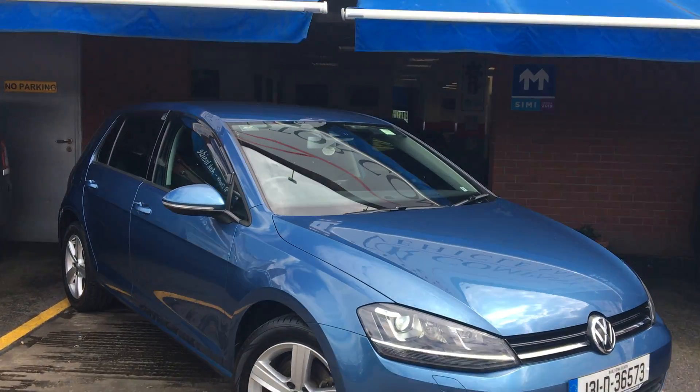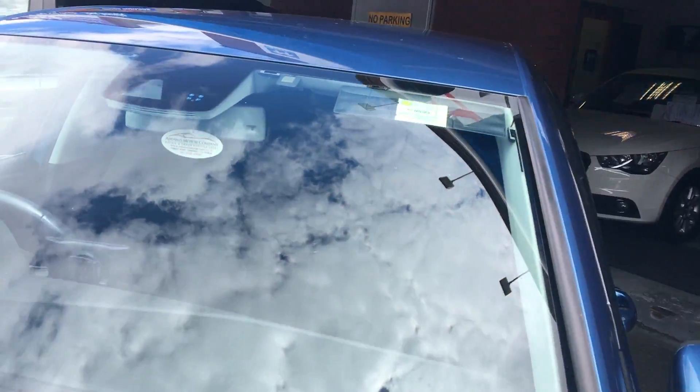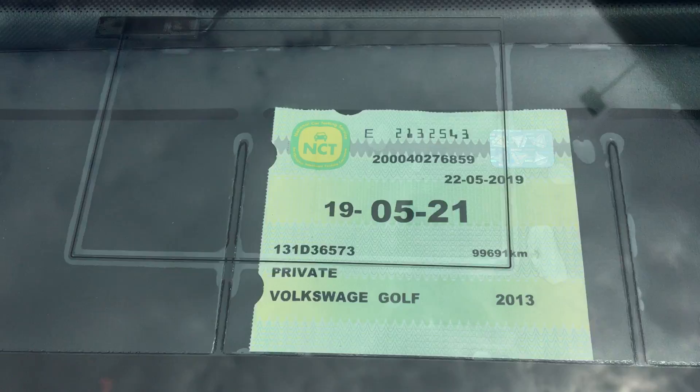2013 new model from Titan Golf 1.2 TSI, all-new engine, NCT'd until May 2021.